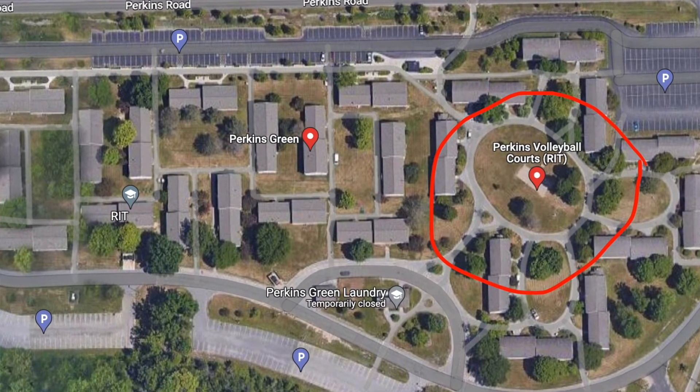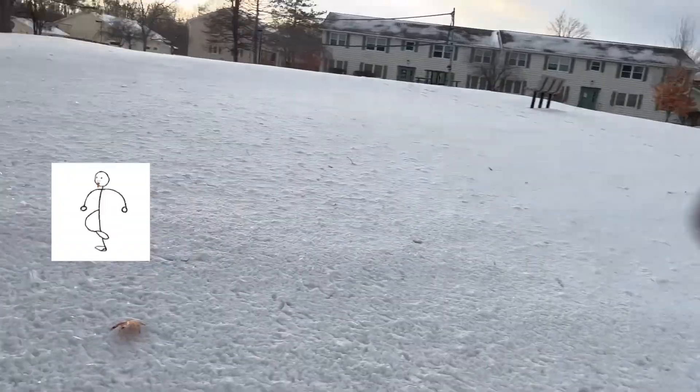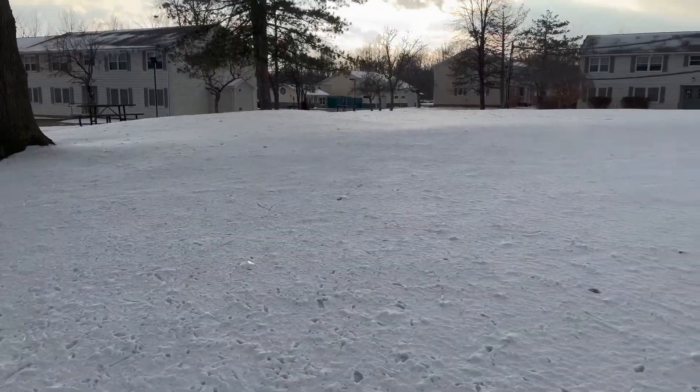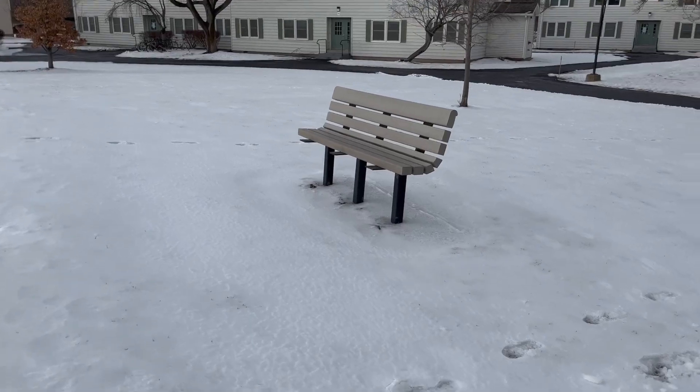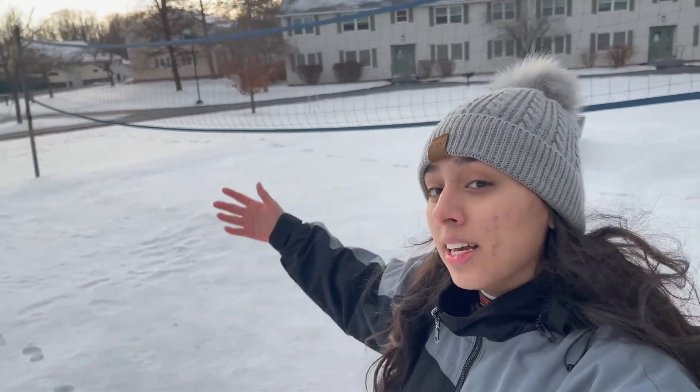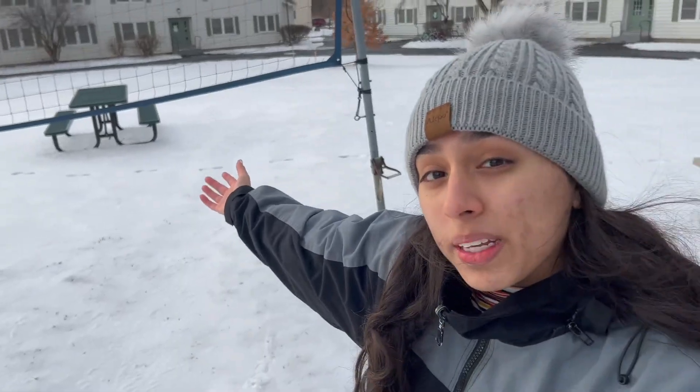Here is another special spot at RIT Perkins — this is the volleyball court. In the summertime, it is much nicer as there is less snow, it's more green, and the trees are nice. This is the volleyball court. It's not much of a court right now, but when summer or spring hits, it's a lot nicer. There are a bunch of benches and also grills and picnic tables, so people come out here and have a little picnic with their friends.